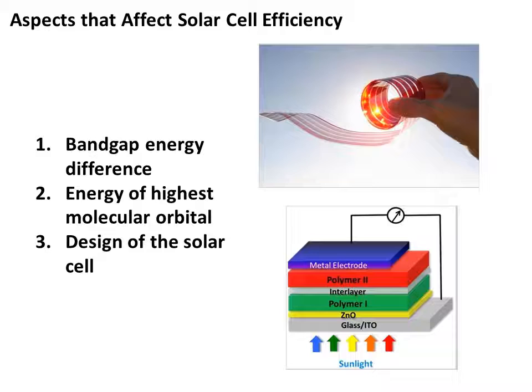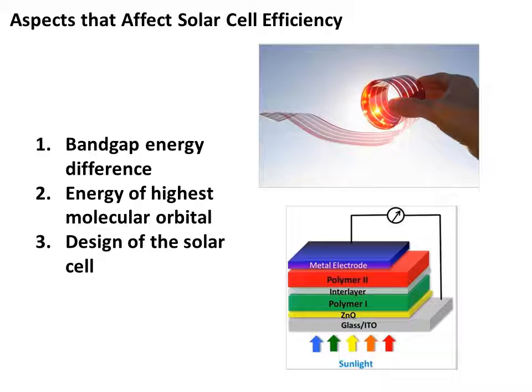Polymer solar cells have been improving at a much faster rate than any other solar cell. Three main aspects that affect the efficiency of a polymer solar cell include band gap energy difference, the energy level of the highest occupied molecular orbital (HOMO), and the design of the solar cell. It is essential for the band gap to be reduced in order to harvest more sunlight by increasing the wavelength of sunlight captured. Lowering the band gap leads to a higher short-circuit current density, which is directly related to the difference between the LUMO of the donor polymer and the LUMO of the acceptor polymer.